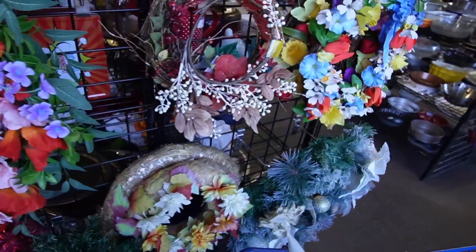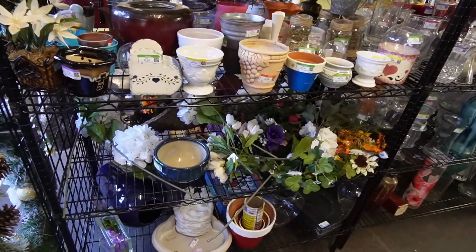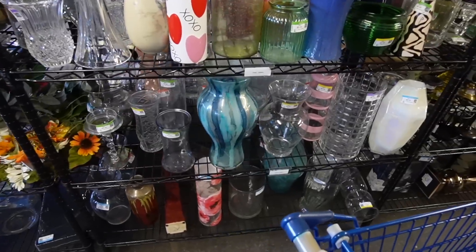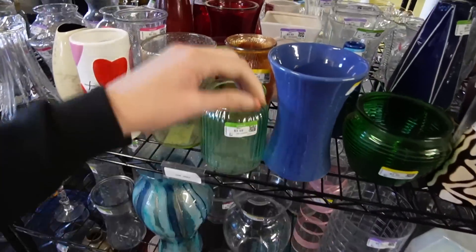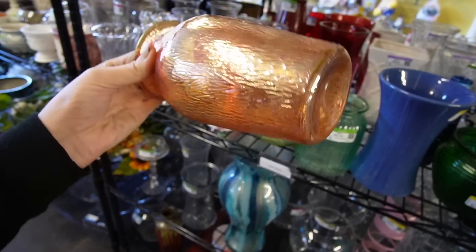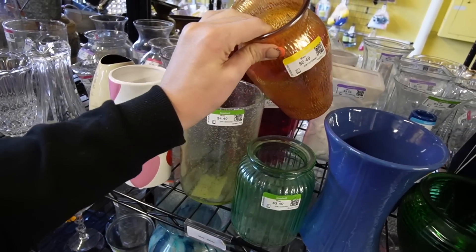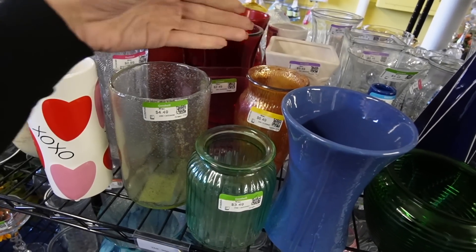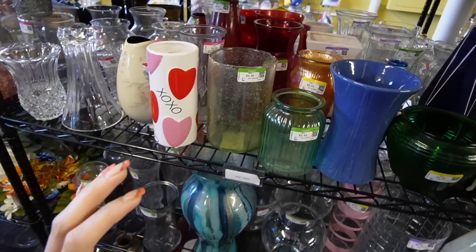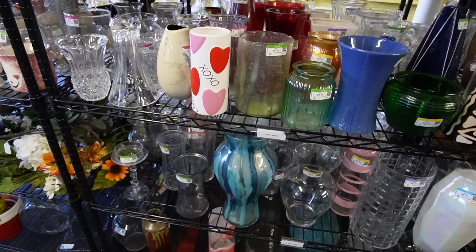Let's check out the vases. There's a little carnival piece for $6.49. This is marigold. Looks like a tree bark pattern. There's not a super high resale value in that piece, though. I think it would probably be $8 to $12, maybe a little bit more. Not a whole lot of room there once you're looking at fees for a selling platform.